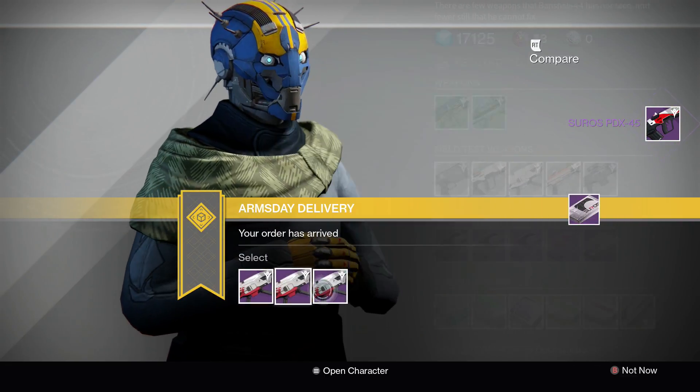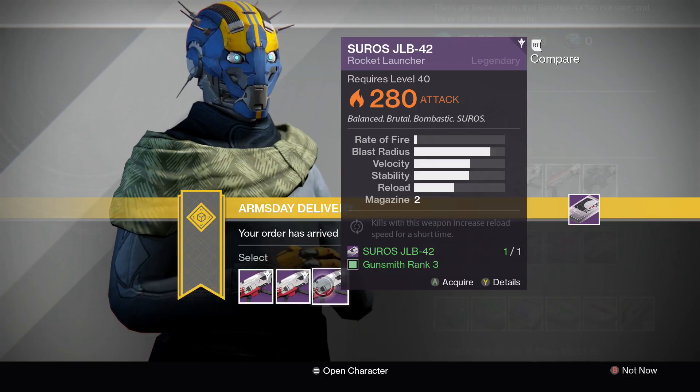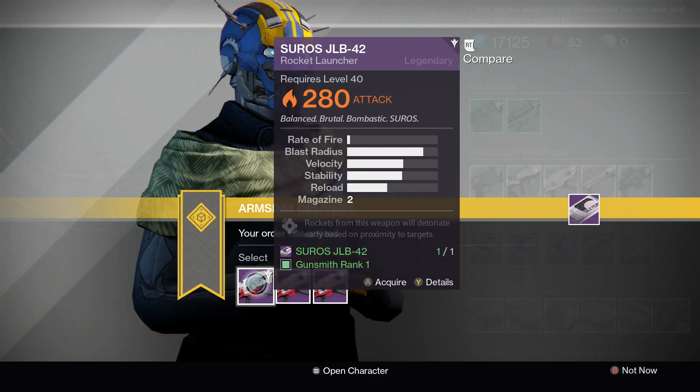We've also got the Suros JLV-42. I'll keep it simple — these two don't have Grenades and Horseshoes, so you don't want them. You want the one with Grenades and Horseshoes. That's definitely what you want. And I apologize for that loud noise — that was my phone going off on my desk. So I would definitely pick this one up.